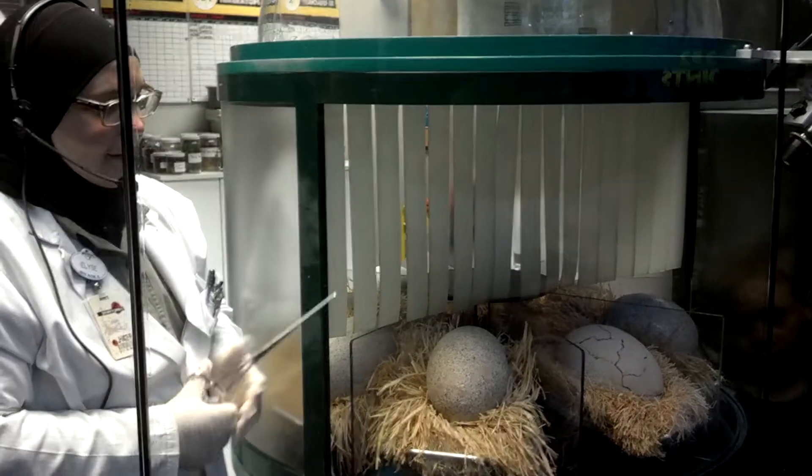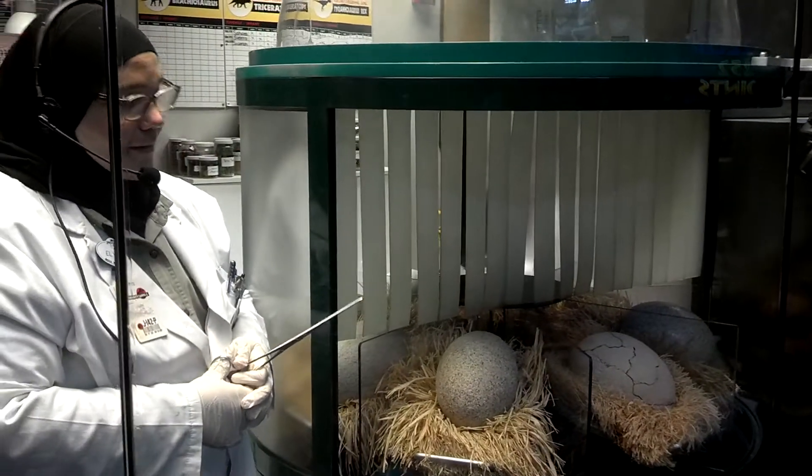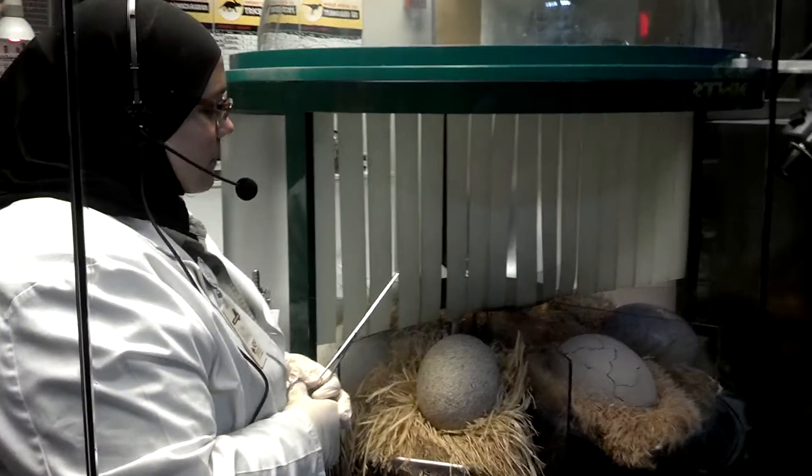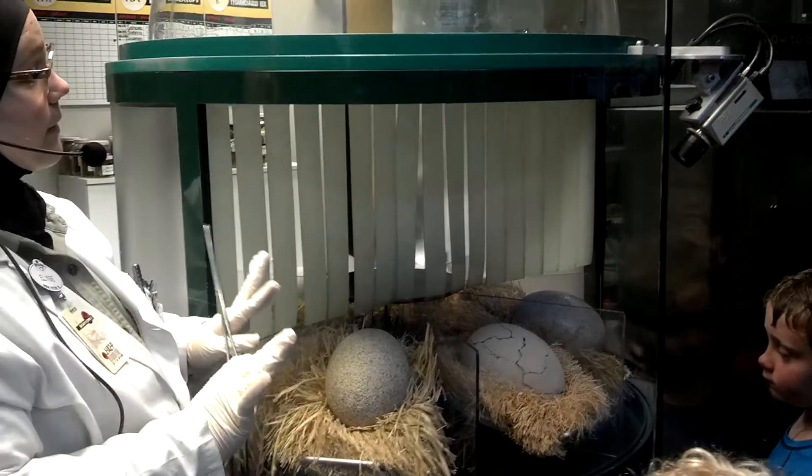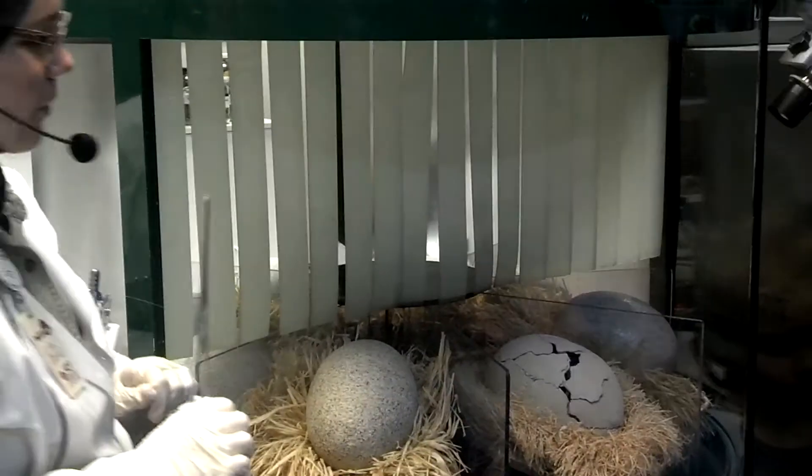You can't rush Mother Nature, right? These things can take up to half an hour, but I don't want to get too... oh, she's moving! Okay, like I said, I don't want to get too excited because these things can take time. Oh — now she's ready!